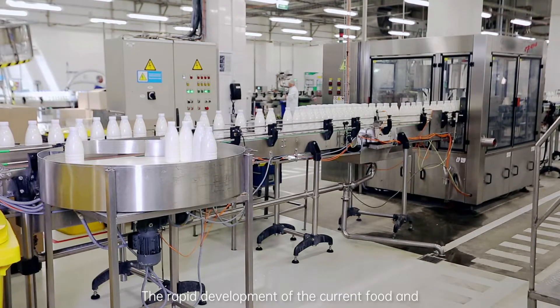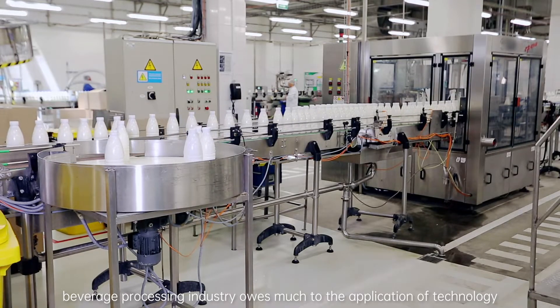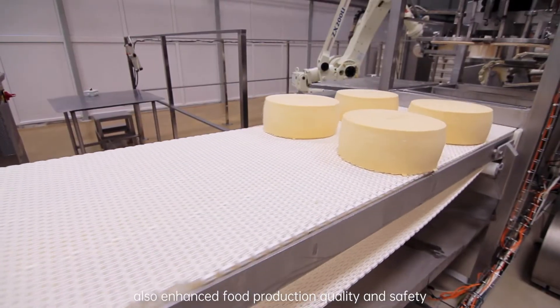The rapid development of the current food and beverage processing industry owes much to the application of technology. Technology has not only improved production efficiency but also enhanced food production quality and safety.